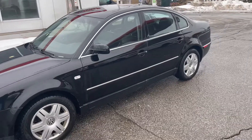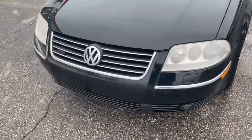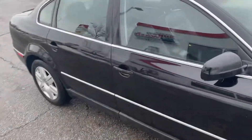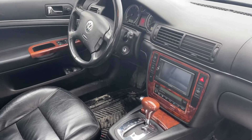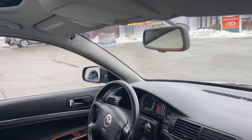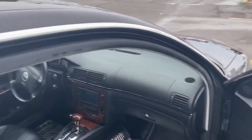When you bought the W8 Passat, you got all the options including the bi-xenon headlights, woodgrain interior, and heated seats. The previous owner has installed a high-end Sony sound system with Bluetooth connectivity so you can connect your phone, because that obviously wasn't around back then.